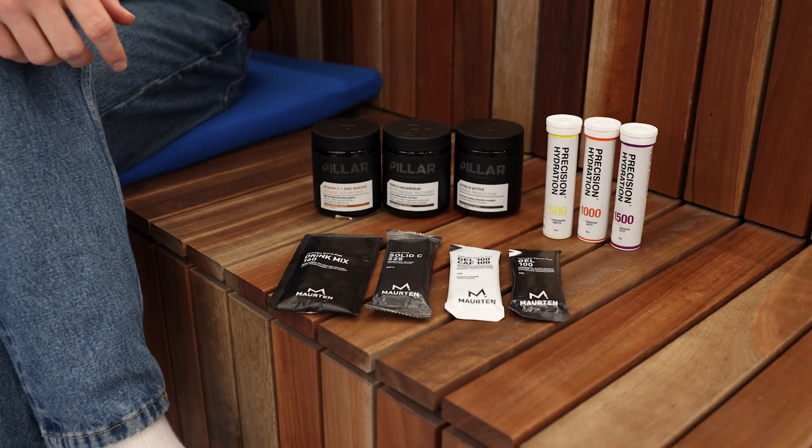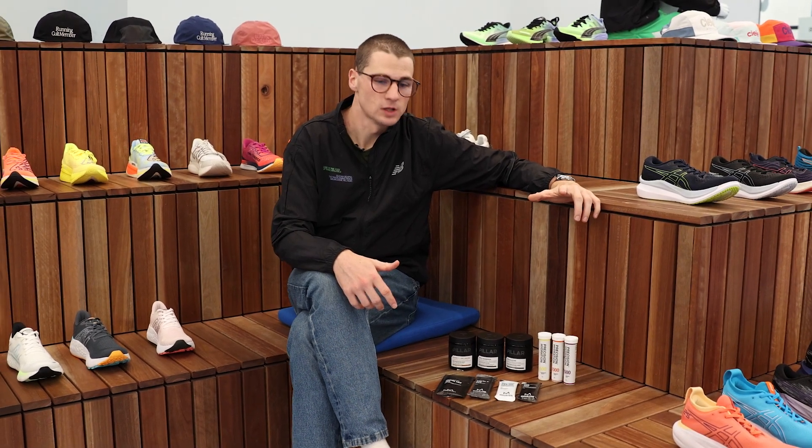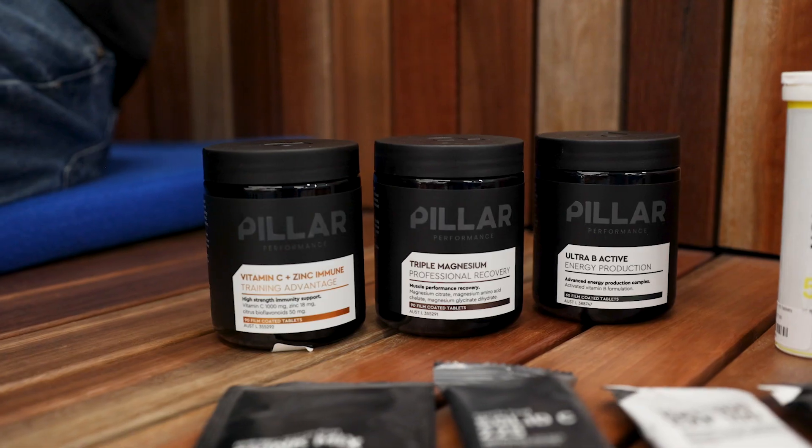Each product that we have here in store works congruently with one another to maximize your potential and achieve your best on race day. We start with a micronutrient powerhouse company in Pillar Performance, and firstly we'll look at the triple magnesium in both tablet and powder format.